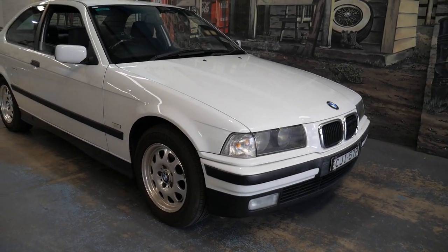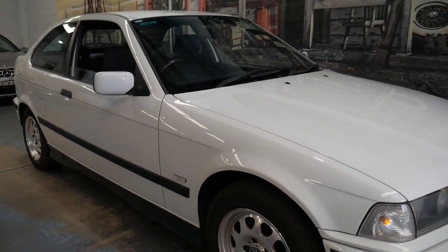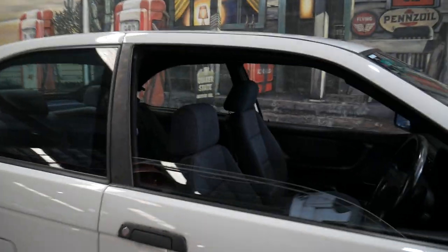Very good afternoon ladies and gents. My name is Richard from the Old Timer Setter here in Marrickville, New South Wales. We've got this gorgeous little 1996 manual 316i hatchback.